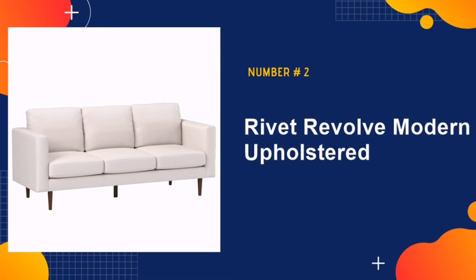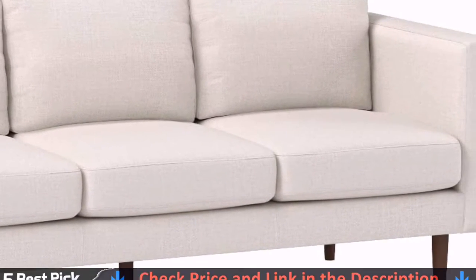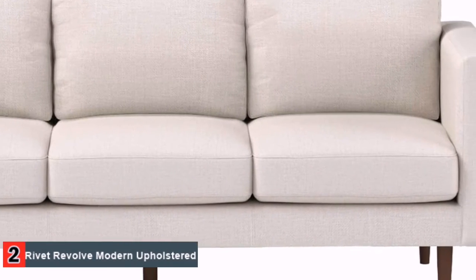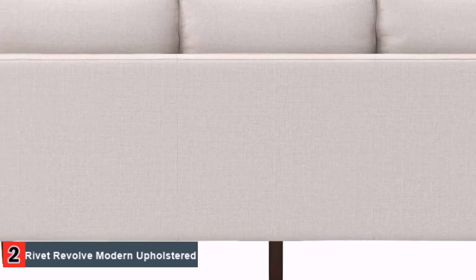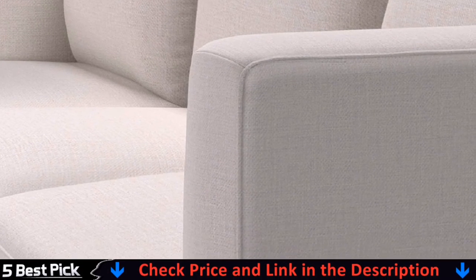Our second best sofa for back pain sufferers is the Rivet Revolve Modern Upholstered. The frame is covered with a resilient polyester that looks great but is rugged enough to withstand some heavy punishment. With a medium depth, lean seat height and cushioned sit, don't make the mistake of thinking medium translates to average. If you've got back pain, this happy middle ground gives you a relaxed but supportive position, along with a sofa that looks great into the bargain.